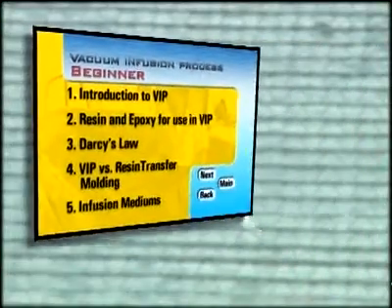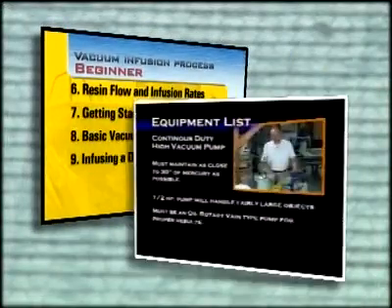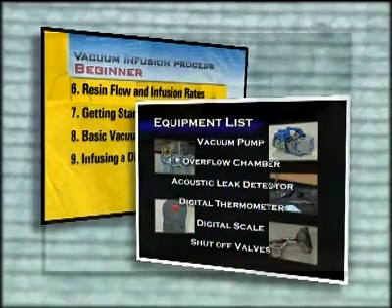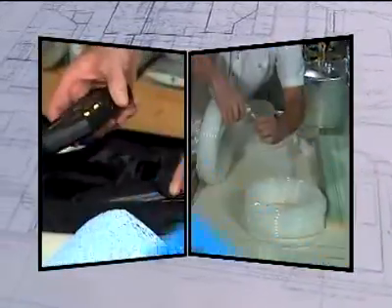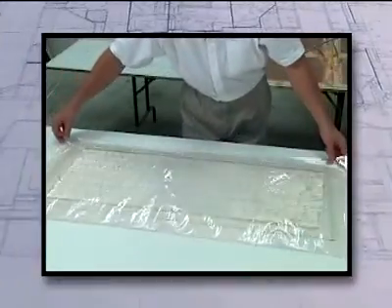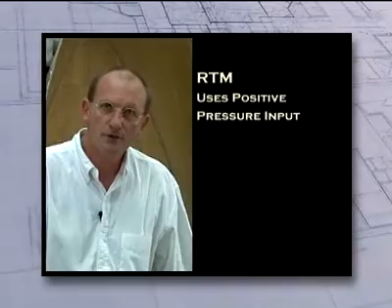Now, let's take a look at what's contained in Module 1, the Beginner Section. This hour-long module is jam-packed with expert info and inside tips on purchasing equipment and materials needed for starting a VIP program. Just by following one of André's many tips on equipment purchasing, you'll probably save more than the entire cost of the DVD.